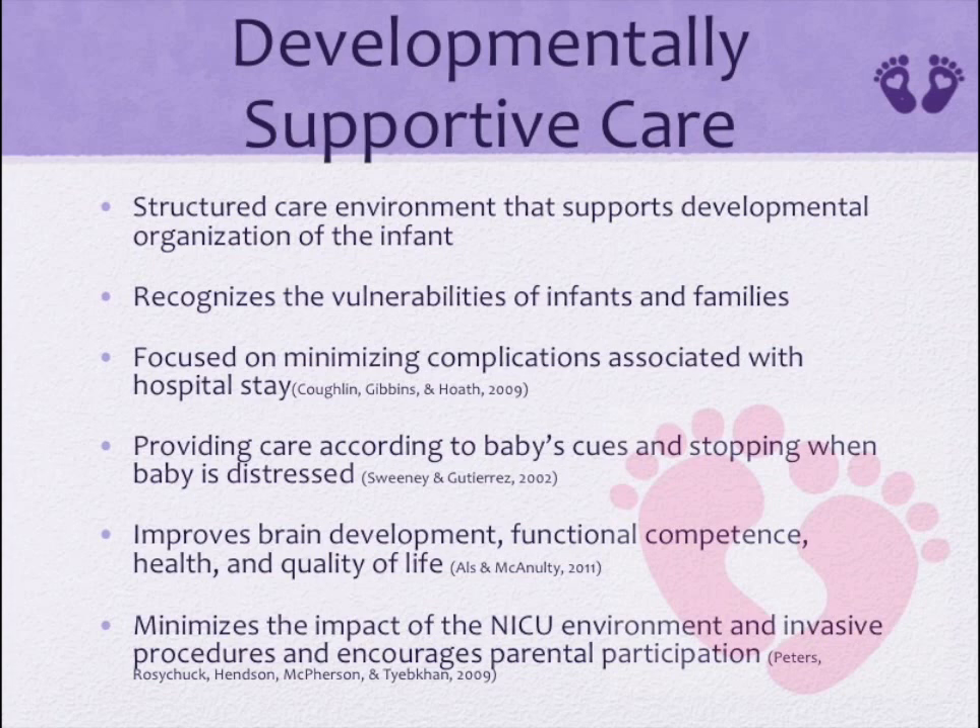Developmentally supportive care is newborn care that minimizes the impact of the NICU environment and invasive care practices, and encourages parental participation, which promotes more appropriate brain development. Providing developmentally supportive care is crucial in decreasing stresses for infants and families, and has been shown to decrease incidences of unstable vital signs, hypoxia, neonatal complications, and results in a shorter hospital stay.